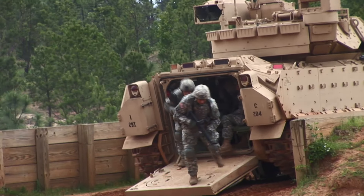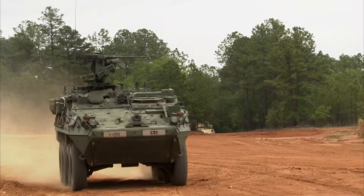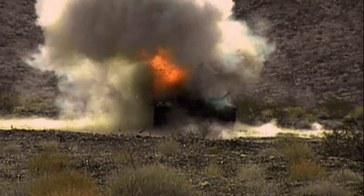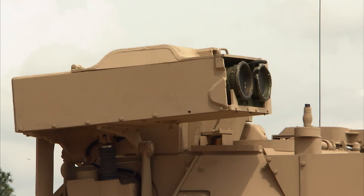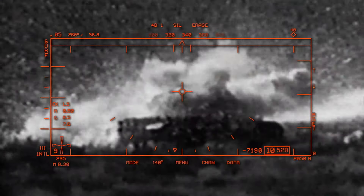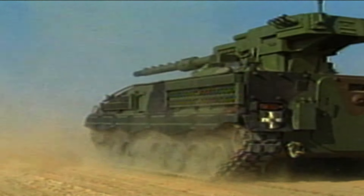Infantry Fighting Vehicles. Powerful. Fast. Mobile. And absolutely deadly. Infantry Fighting Vehicles are the ultimate in technology — protecting soldiers in battle, capable of punishing firepower, able to go virtually anywhere. In modern combat, they are the armored chariots of battle.